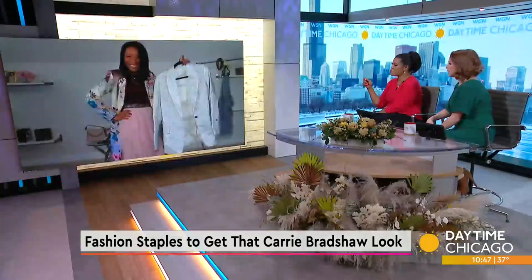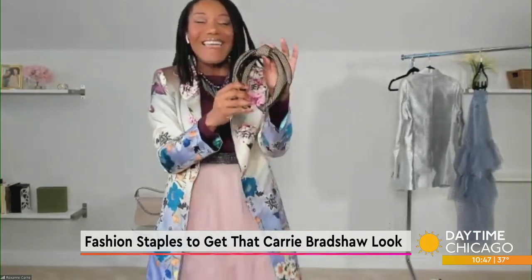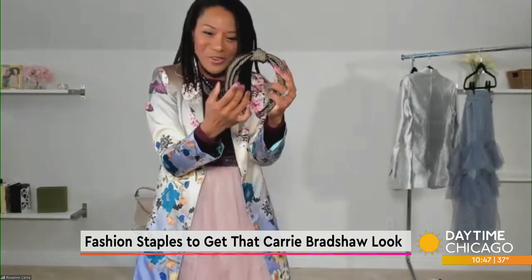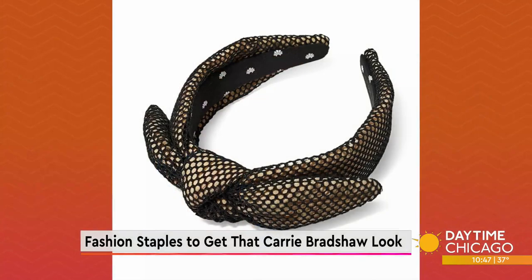I also see you have a headband on there on your rack. When we think about Carrie, she loves accessories for the hair, whether it be ribbons or hats. But one thing she definitely loves are headbands — headbands like this that are kind of chunky and puffy. These have been trending a lot this past season, and this is a great way to kind of pop off the look. This can be worn casually or for a more dressy occasion as well.